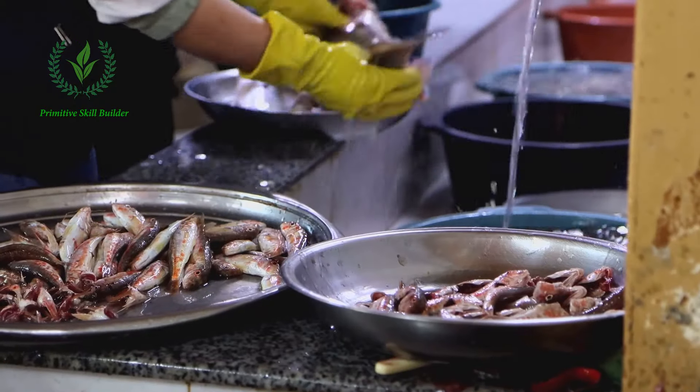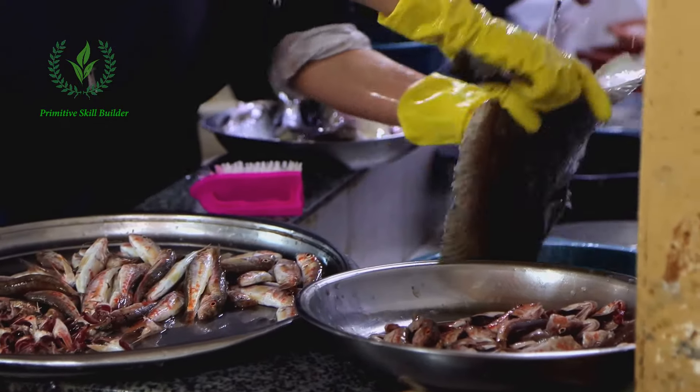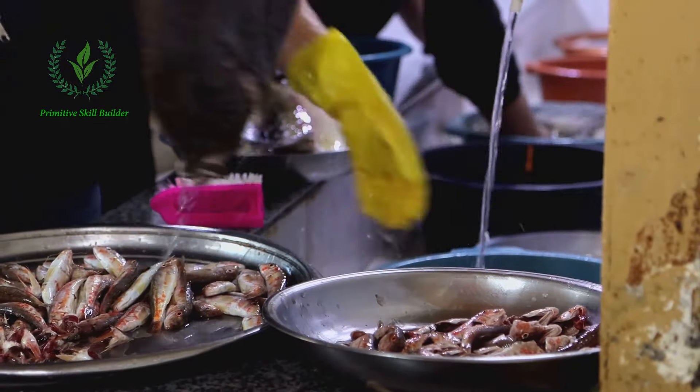So, the next time you enjoy a fish dinner, take a moment to appreciate the journey that fish took — from the depths of the ocean, or the calm of a lake, to your plate. It's a journey filled with skill, patience, and respect for our natural resources.